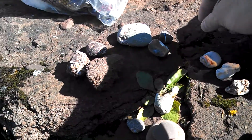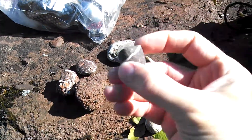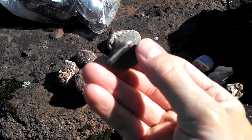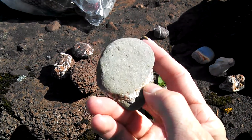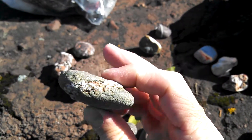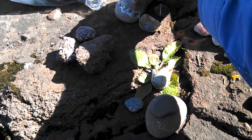Over here are striated rocks. This one's got just a white stripe right through it. And this one is a little bigger, formed from a couple of different layers with something sandwiched in the middle.